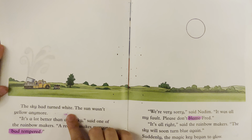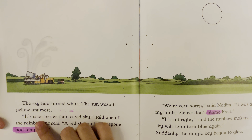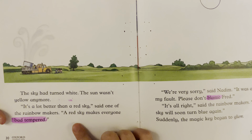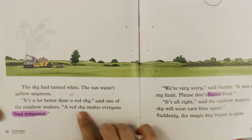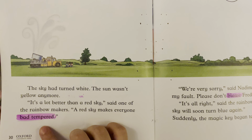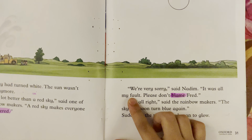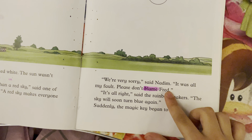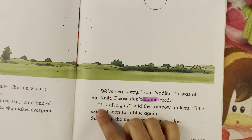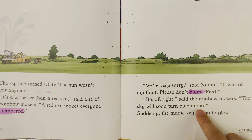The rainbow machine had to bleach the sky. "We have never had to do this before," said one of the rainbow makers. "I hope it works." The sky had turned white. The sun wasn't yellow anymore. "It's a lot better than a red sky," said one of the rainbow makers. "A red sky makes everyone bad-tempered." "We are very sorry," said Madam. "It's all my fault. Please don't blame Fred." "It's all right," said the rainbow makers. The sky soon turned blue again.